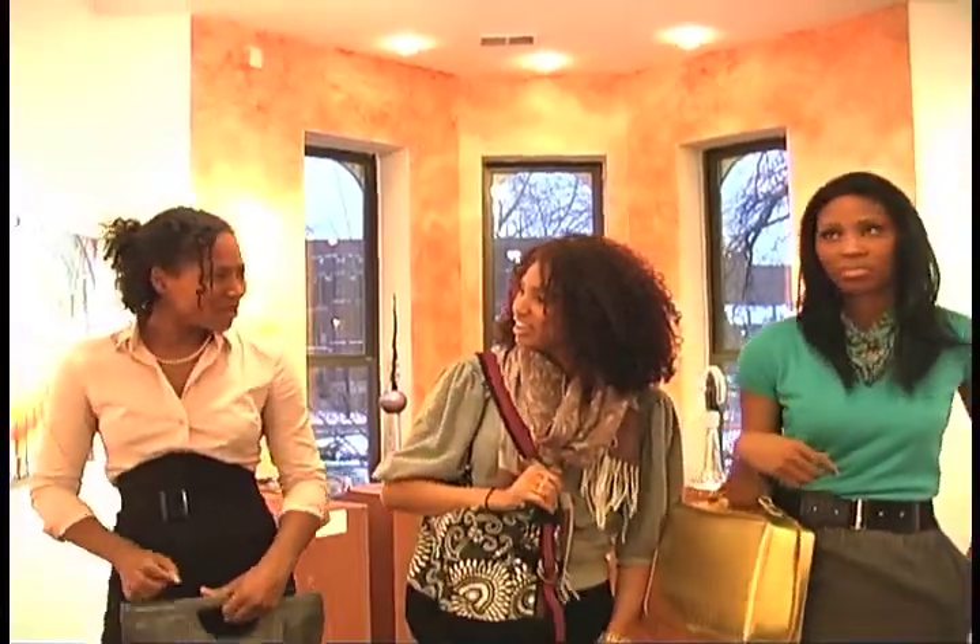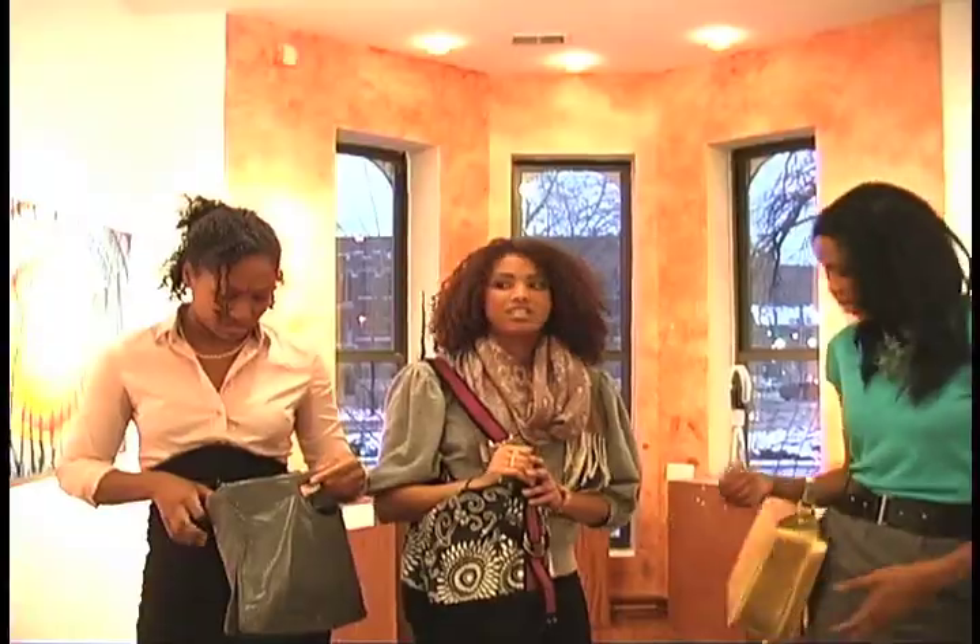My bag is just so floppy. I know. I don't like mine either. It's just too narrow. Look at the style of mine.